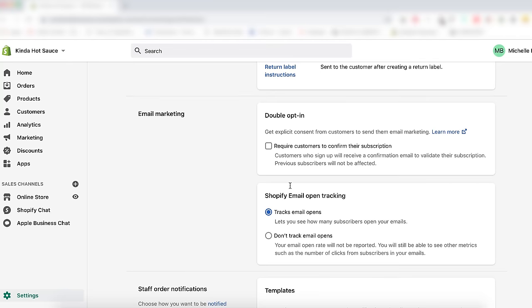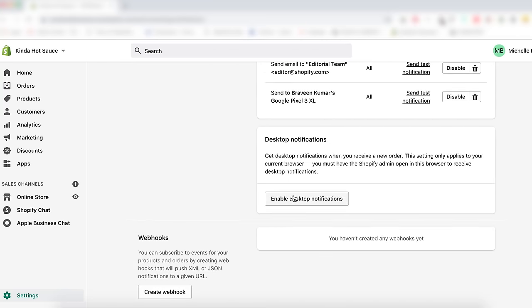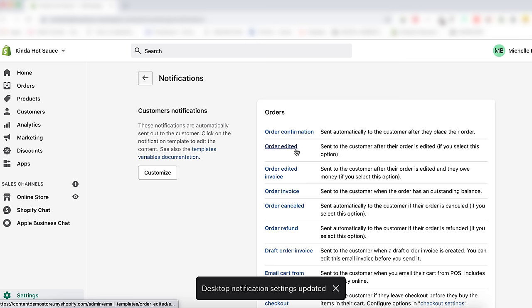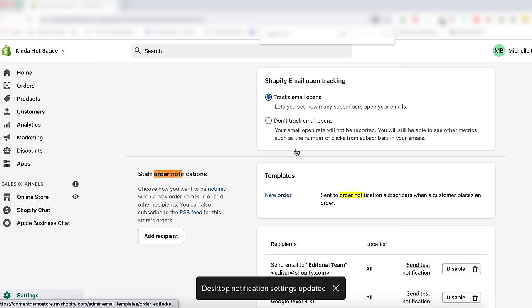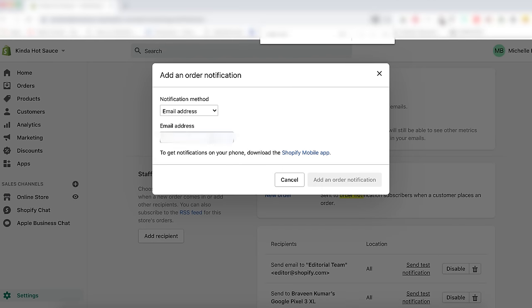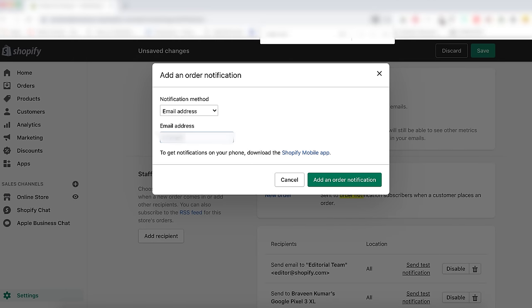To add a staff member to email notifications, go to Settings > Notifications, find the order notifications option, choose to add an order notification, select email address from the dropdown menu, add the email address you want to send the notification to, and click Add Notification. Emails and notifications are out of the way — now let's go to the part where we talk about getting paid.